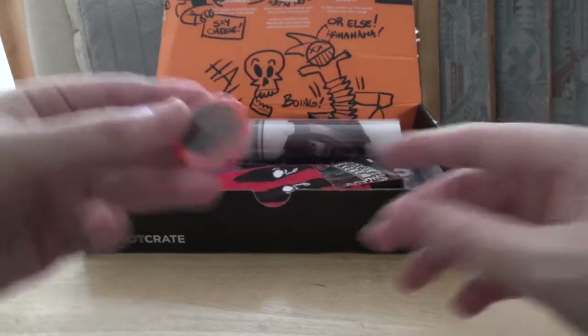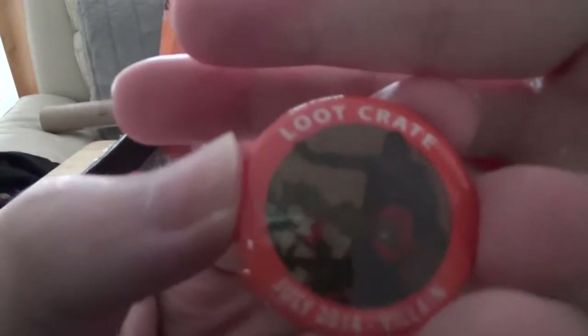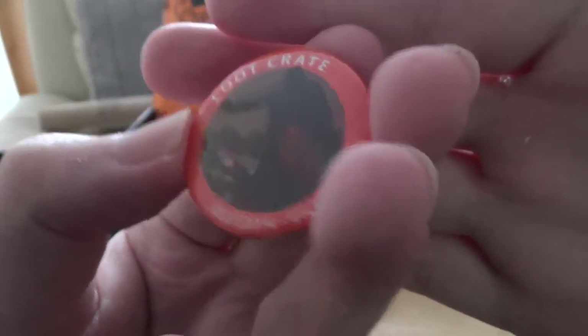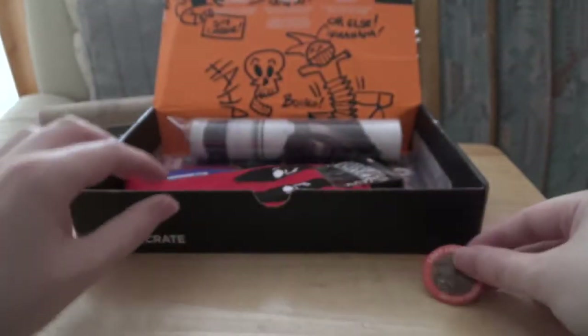So we have our commemorative badge that we always get every month — Loot Crate July 2014. It's got a picture of Deadpool, Darth Vader, Harley Quinn, and various other villains on it.